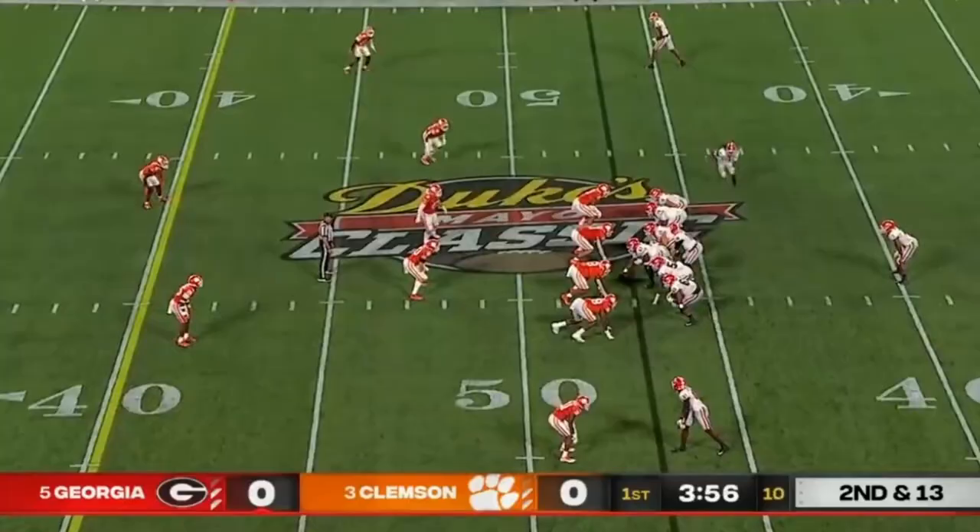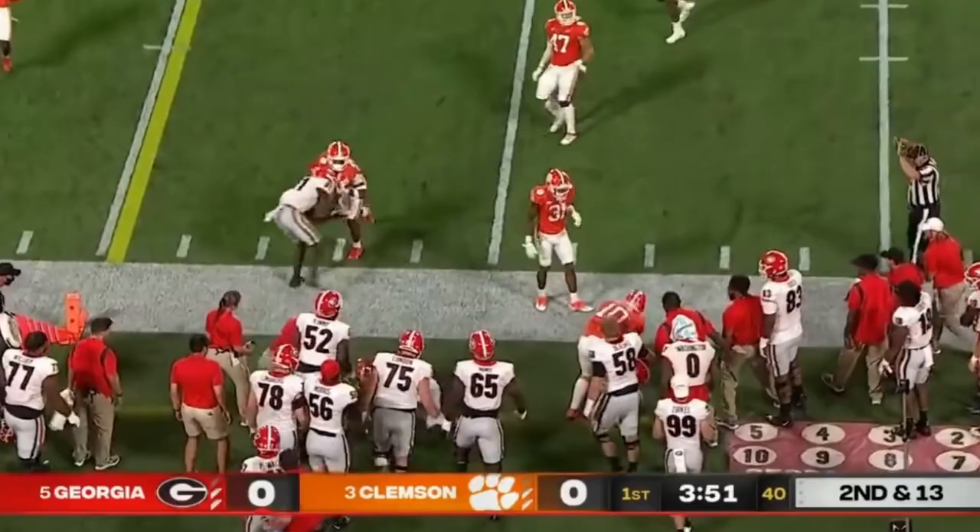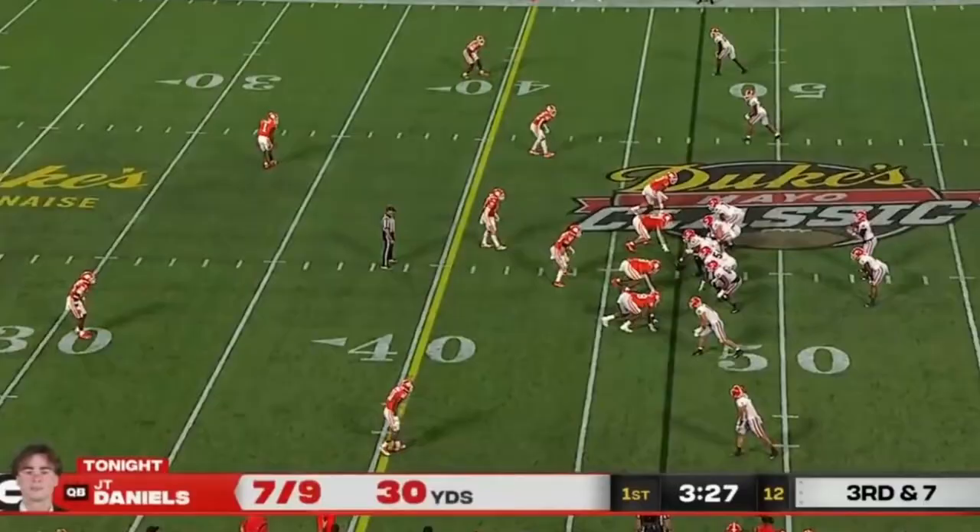Behind the 6th, 2nd and 13. He's swinging it in the flat to Cook. More zone here too. Seven completions for 30 total yards. On 3rd and 7, Daniels has good protection.